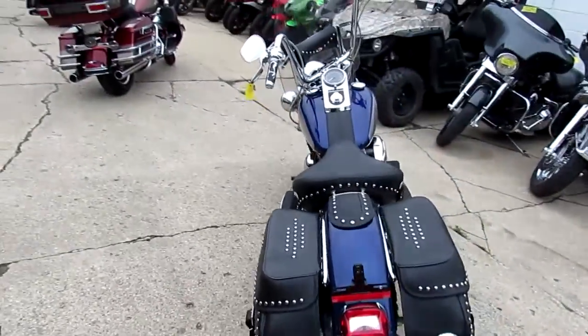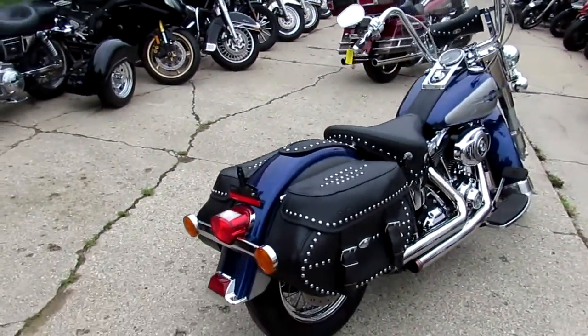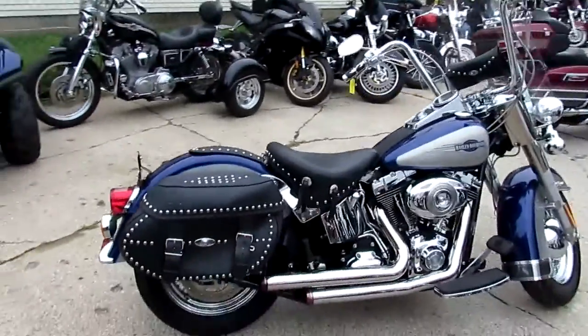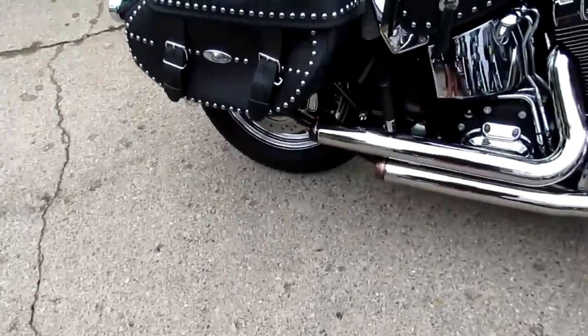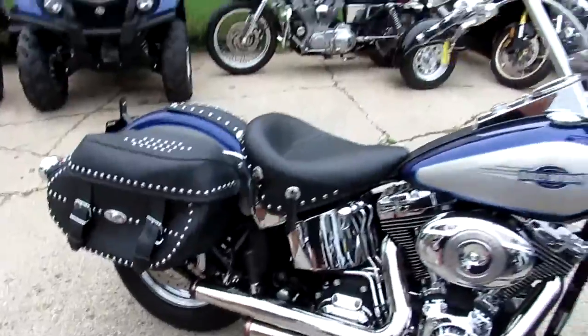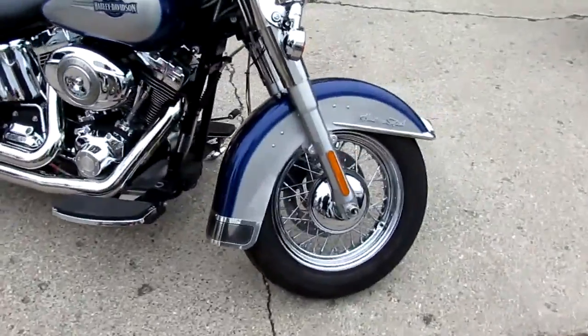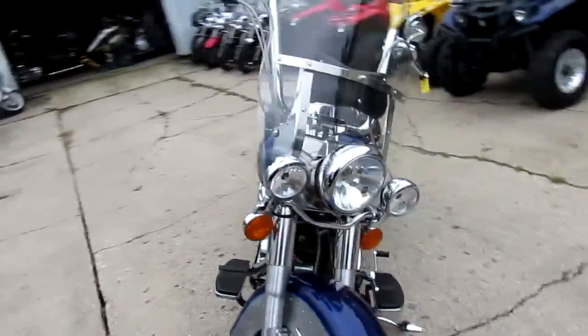This is a nice one here guys — it's a 2007 Heritage Softail. The bike only has 1,569 miles, it's not even broken in yet, just like new. As you guys can see in the video and the pictures, this thing is flawless. It's got the Reinhardt exhaust, the quick detach windshield with a bag, the apes on it, chrome switch housing, chrome switches, saddle bags — one good looking Heritage Softail.